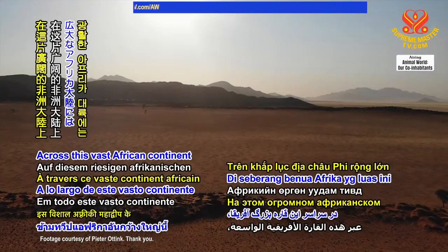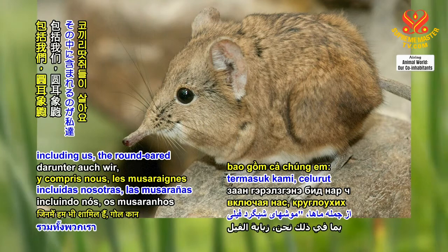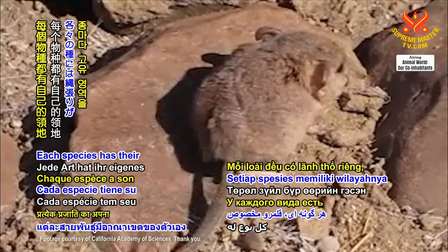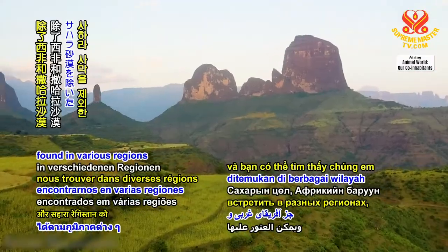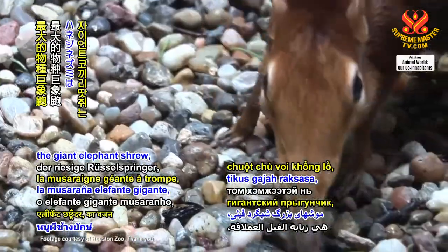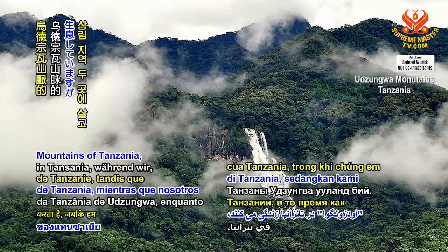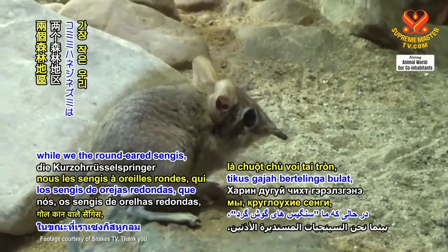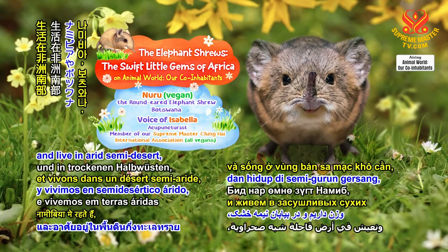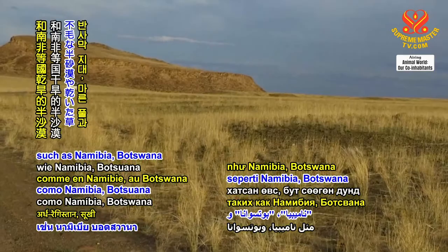Across this vast African continent live 19 species of elephant shrews, or Sengis, including us, the round-eared elephant shrews. We are quite small, about the size of rodents. Each species has their own territory, and we can be found in various regions except for Western Africa and the Sahara Desert. The largest species, the giant elephant shrew, weighs about 700 grams and inhabits two forested areas within the Udzungwa Mountains of Tanzania. While we, the round-eared Sengis, who are the smallest of all, only weigh about 28 to 43 grams and live in arid semi-desert, dry grass, and shrubland in southern Africa, such as Namibia, Botswana, and South Africa.